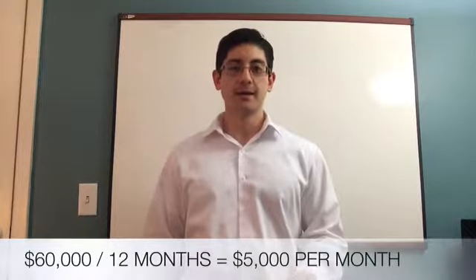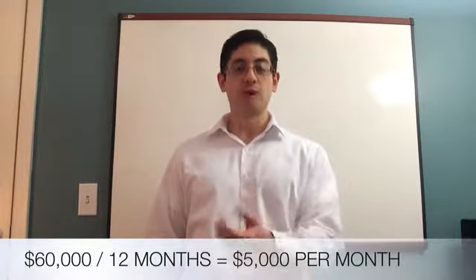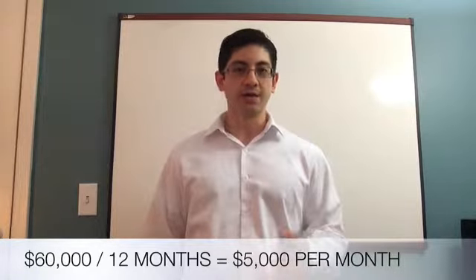Just because you can afford something doesn't mean you need to spend as much as you can afford, but you'll know what the upper limit is. Now, before we get to the worksheets, you want to start out by looking at how much you're making each month — your gross monthly income. For example, if you're making $60,000 a year, your gross monthly income is $60,000 divided by 12, which gives you $5,000 each month.